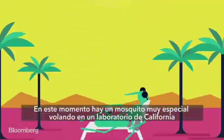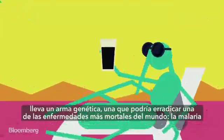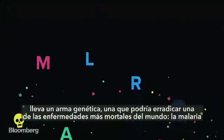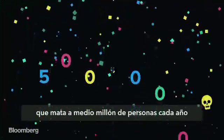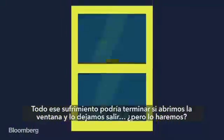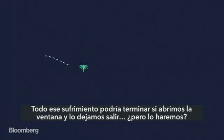A special mosquito flying around a laboratory in California is carrying a genetic weapon, one that might be capable of wiping out one of the world's most deadly diseases — malaria, which kills half a million people every year. All that suffering might end if we just open the window and let this creature out. But will we do it?